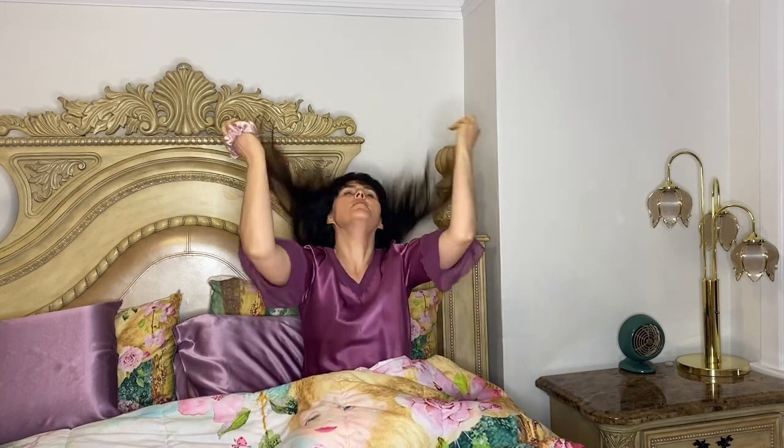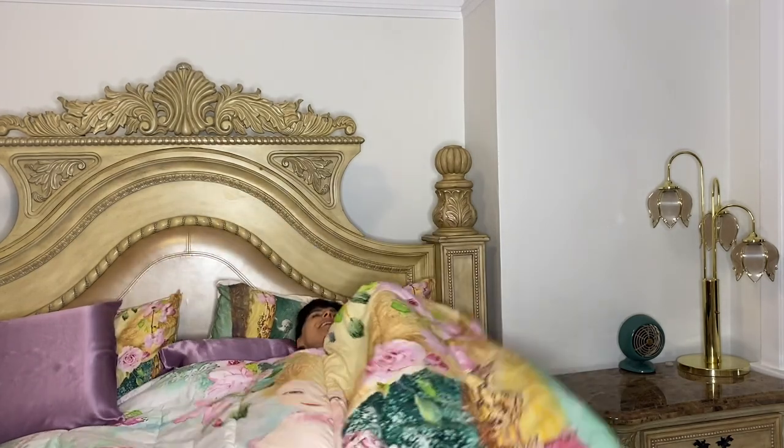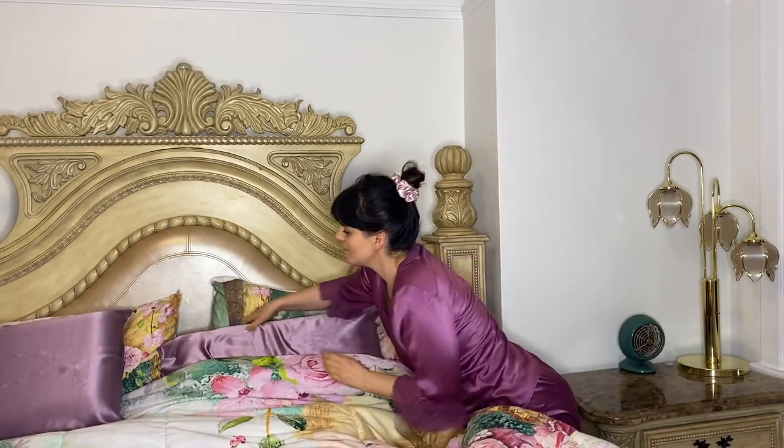The smooth surface of silk means there's little friction between your skin and your bedding linen, which is said to be the biggest cause of sleep wrinkles. Your hair moves around freely while you sleep, which means you will not wake up with broken hair or a messy head if you sleep on a silk pillowcase. I always like to tie my hair up in a bun too when I sleep.